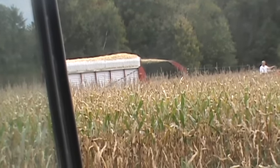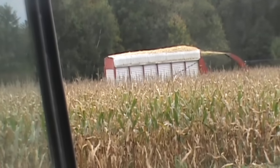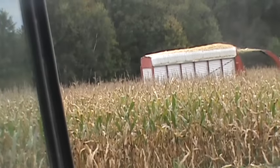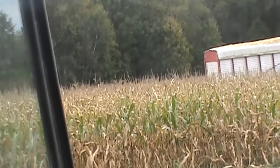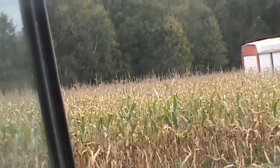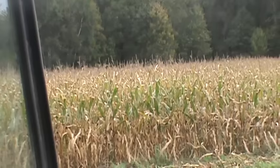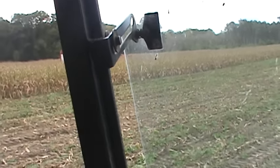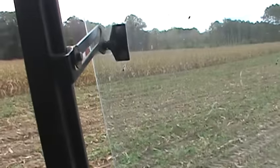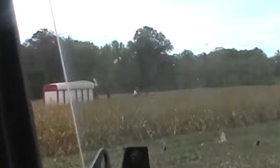Silage is almost done. This is all we got left. We filled — it's got to be a little over 400 feet of an 8-foot bagger. I can tell you after when we're done exactly how much tonnage that is, because I do know how much one bag holds for tonnage.